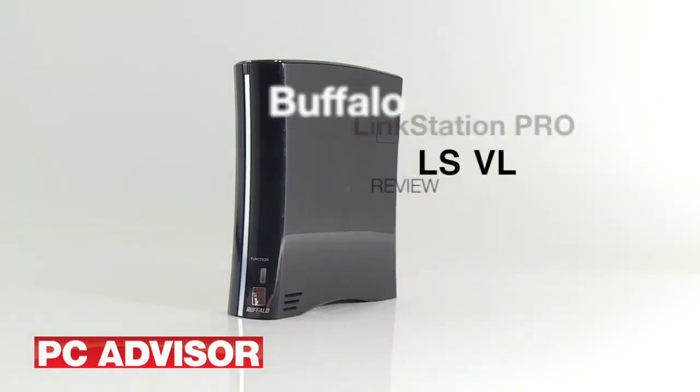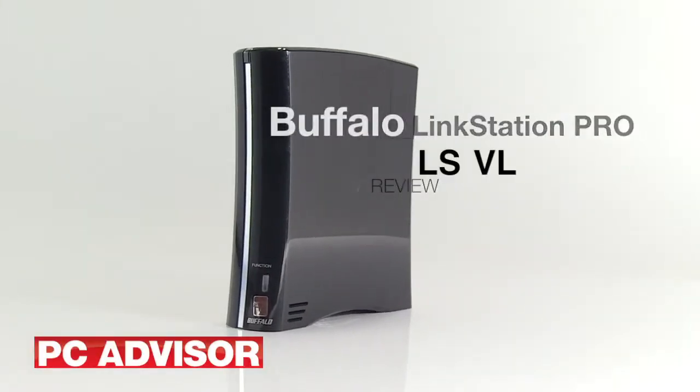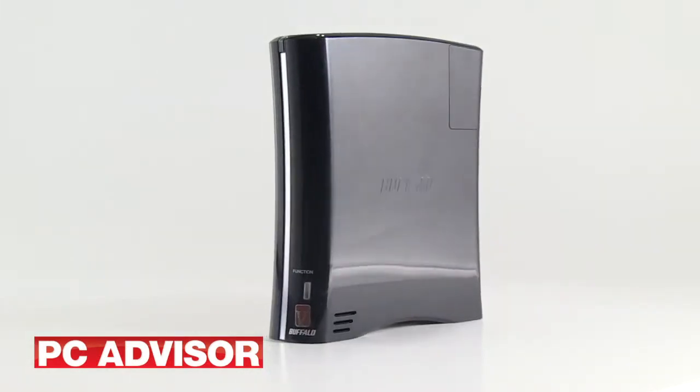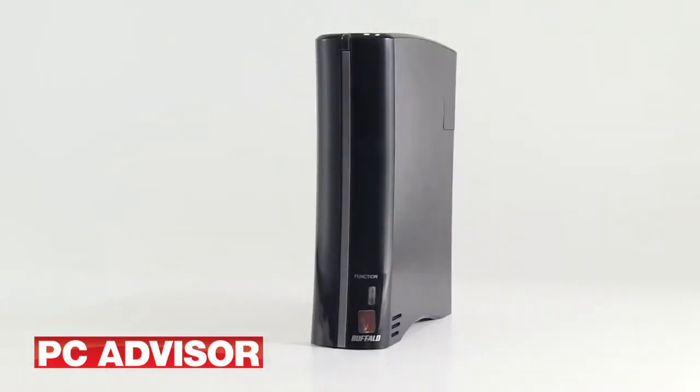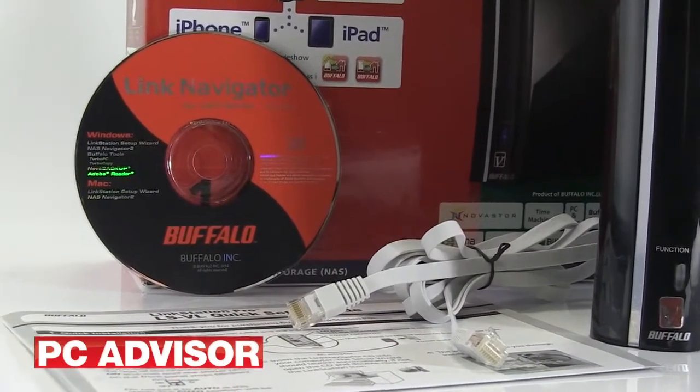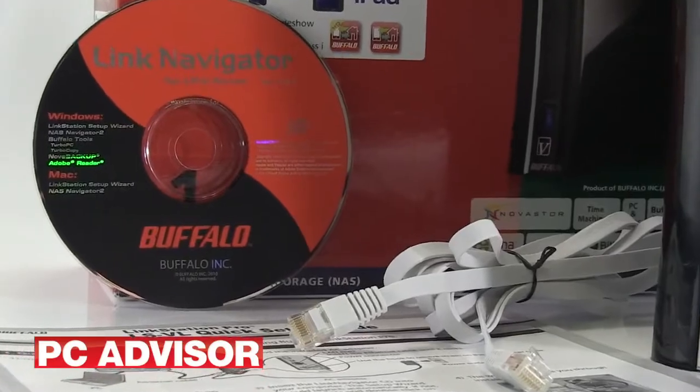The Buffalo Linkstation Pro LSVL is a single disk network attached storage unit available with either a 1, 2 or 3 terabyte disk inside. It lets you store, backup and share files over a network and costs around £150.